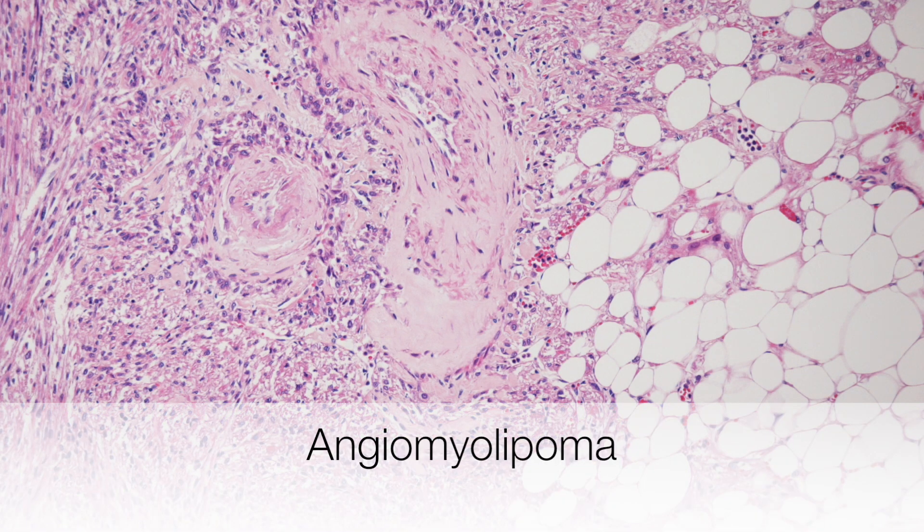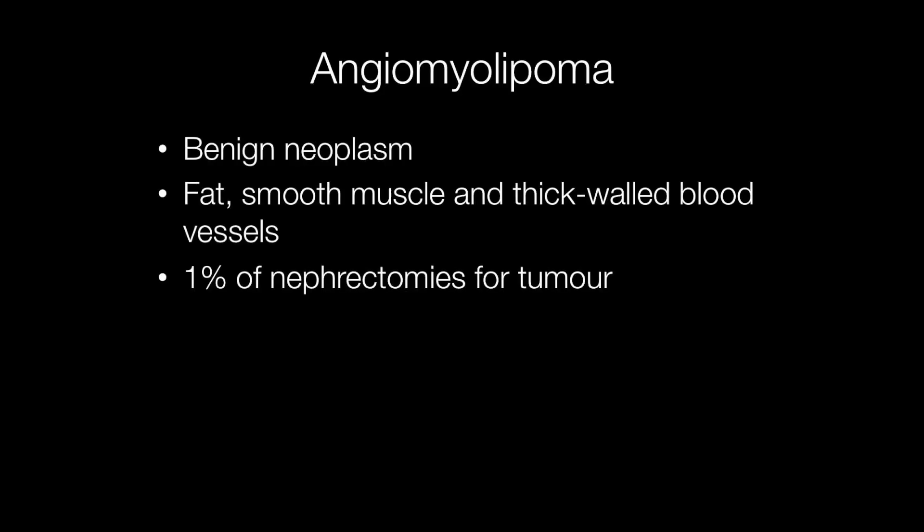This is the histological appearance of an angiomyolipoma. Angiomyolipomas are benign neoplasms. As the name implies, they are composed of fat, smooth muscle cells, and thick-walled blood vessels. Approximately 1% of nephrectomies for tumour are angiomyolipomas, and the incidence is similar to that of renal cell carcinoma.